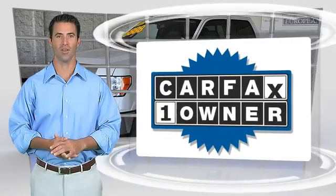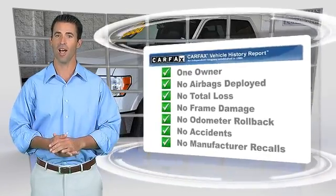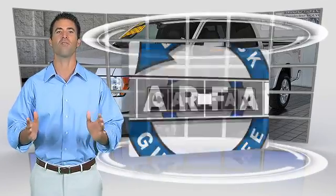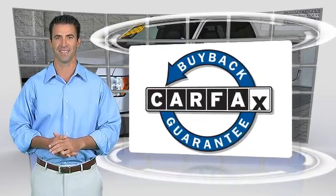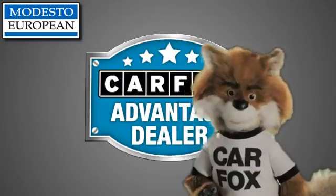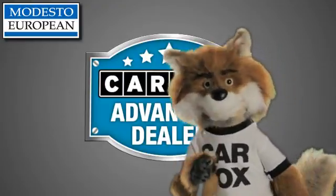This is a one-owner vehicle with the Carfax Vehicle History Report. Be sure to find a complimentary copy of this report online or contact the dealership. This vehicle will qualify for the Carfax Buy-Back Guarantee. Just say 'show me the Carfax' at Modesto European, a Carfax Advantage dealer.